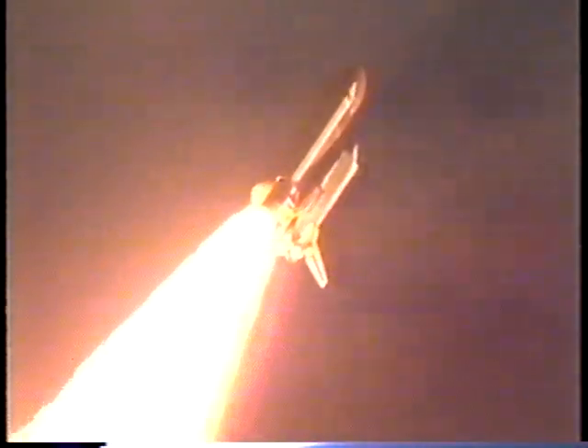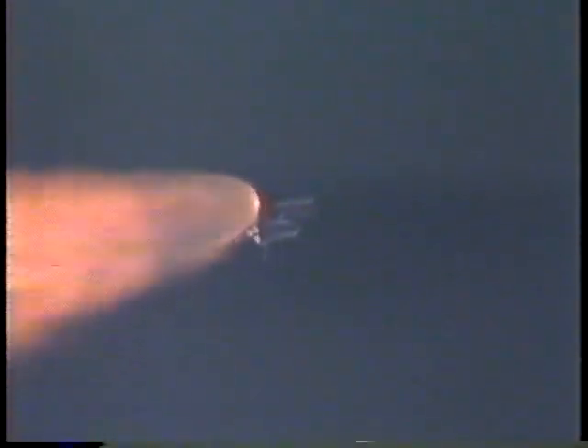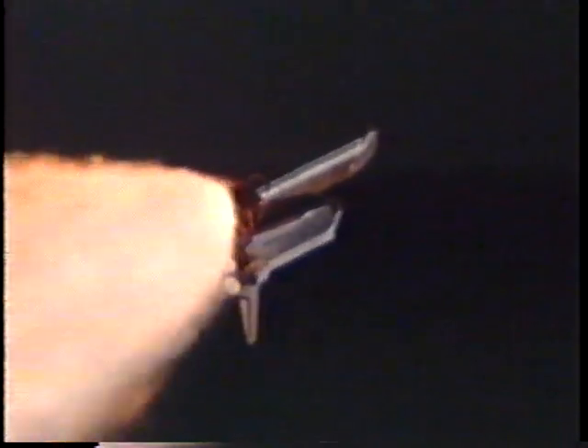Endeavour speed now 700 miles per hour, altitude four and a half miles, two and a half miles east-northeast of the Kennedy Space Center. Endeavour, go at throttle up. Three engines on Endeavour now back at full throttle. Altitude ten miles, Endeavour traveling 1,400 miles per hour, eight miles east-northeast of the Kennedy Space Center. One and a half minutes since launch, Endeavour's already used more than two and a quarter million pounds of propellant — the spacecraft weighs less than half of what it did at liftoff.